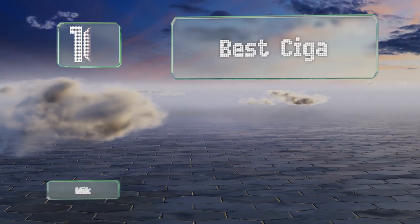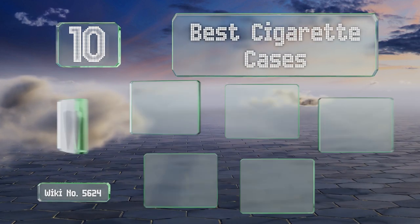EasyVid presents the 10 best cigarette cases. Let's get started with the list.